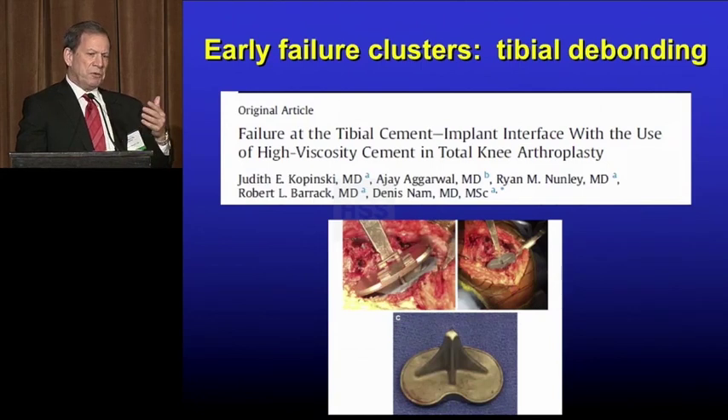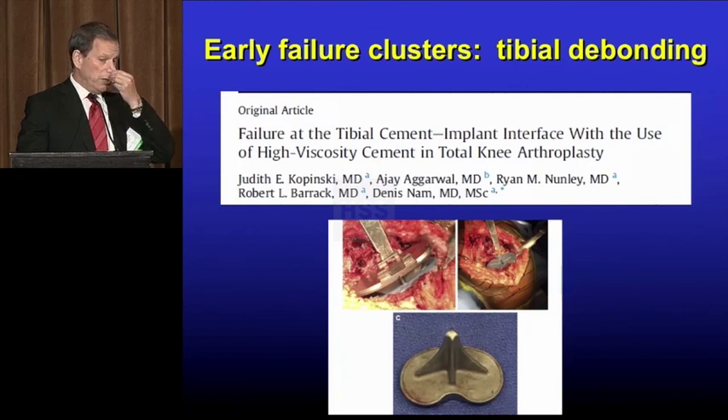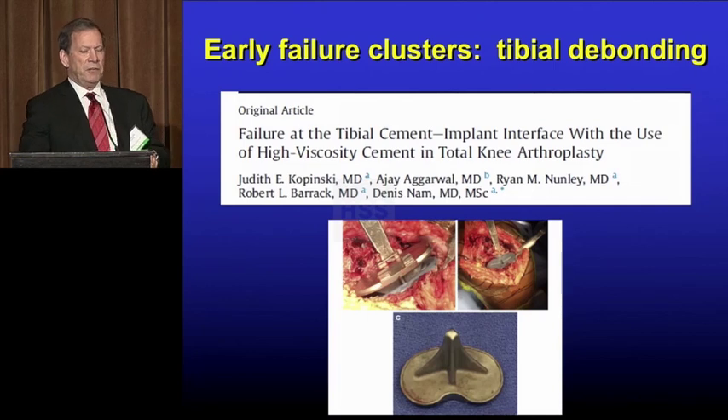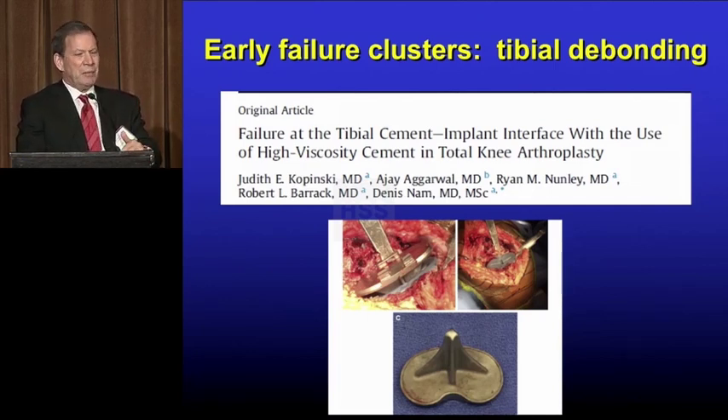Another thing we're seeing in recent years are clusters of failures with tibial debonding. It's a term we originally heard 30 years ago with hips — debonding as a mechanism of failure. But this occurs early with certain implants, certain cement types, and certain techniques. We're really not sure why.